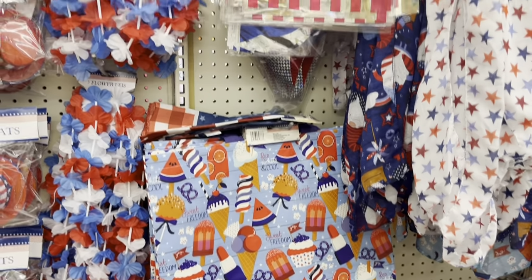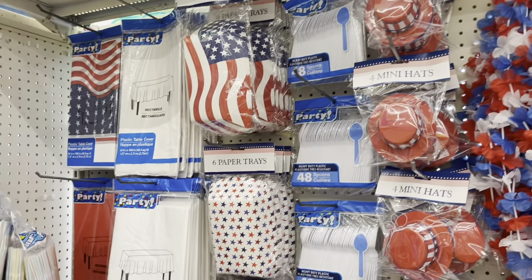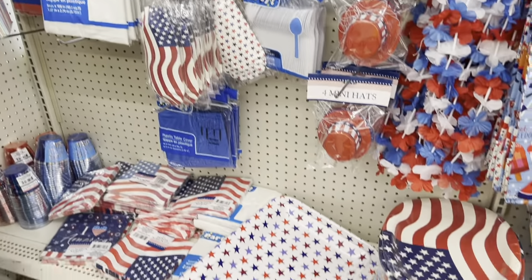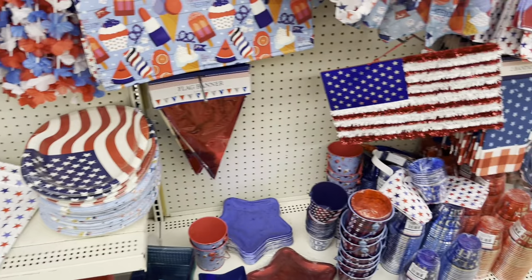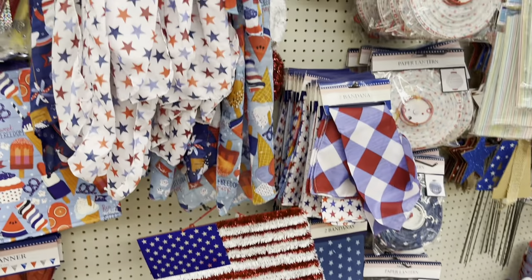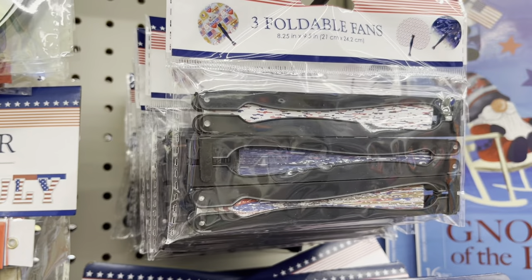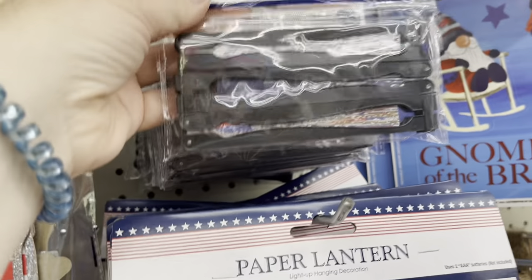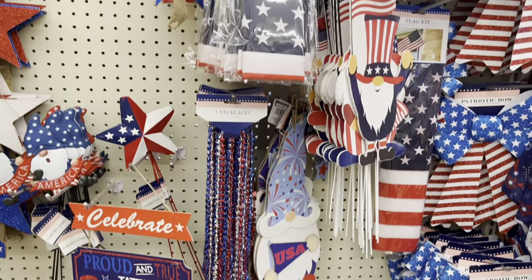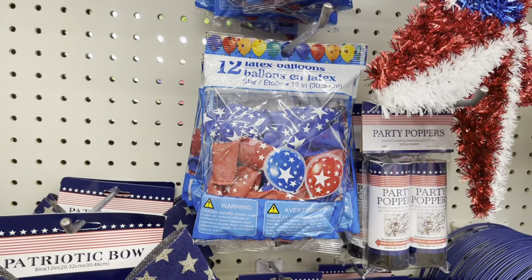Let's get going! All of the things for 4th of July entertaining — this is where I like to get my tablecloths and platters. There are hot dog holders, silverware, cups, and little buckets to put your silverware in. All the fun decor: a happy 4th of July banner, cute little fans, party poppers, and balloons.